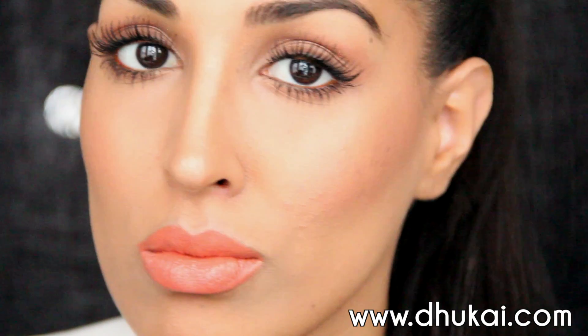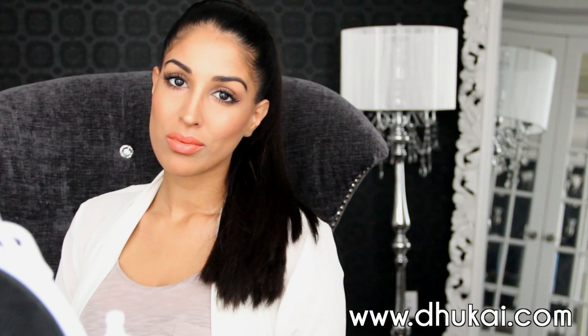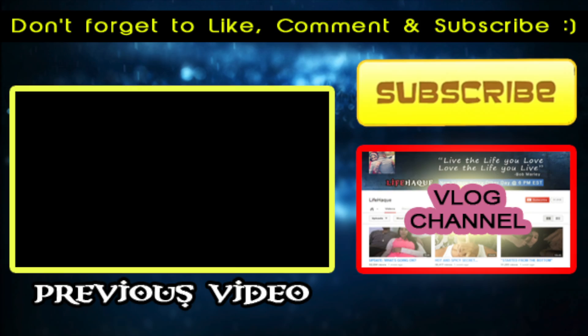So there is the entire look done. I hope you guys enjoyed this really simple look and I hope you try it out for spring — I will see you guys in my next video. Bye!